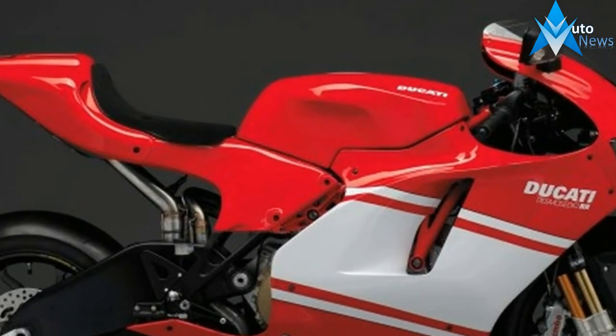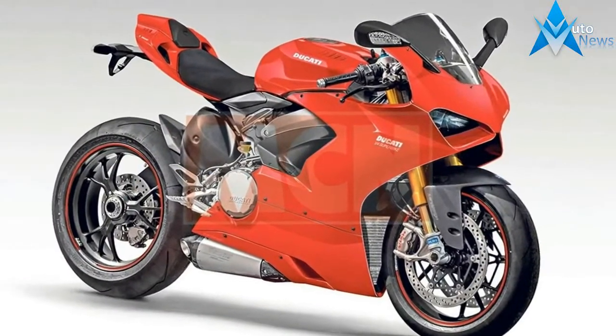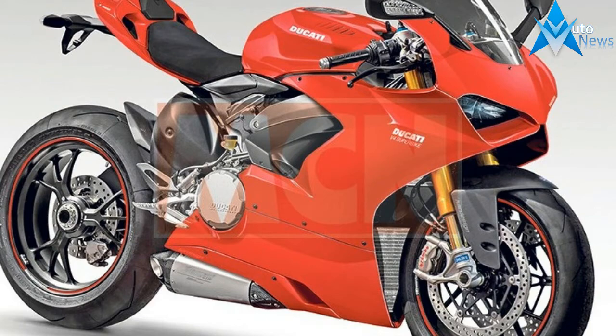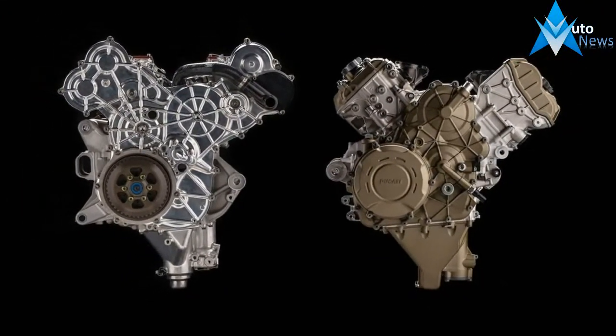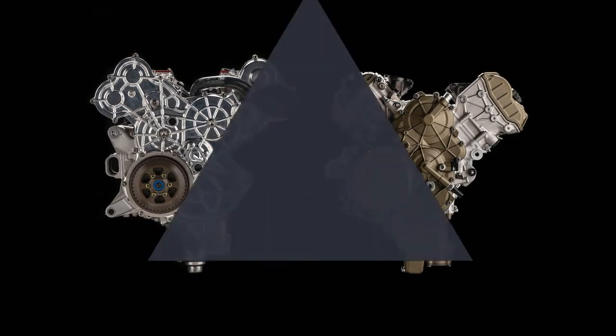As on Ducati competition bikes, the crankshaft is the counter-rotating type. This reduces the gyroscopic effect exerted by the wheels and makes the bike faster and more agile when changing direction. It also reduces the wheelie effect when accelerating and rear wheel lift when braking.